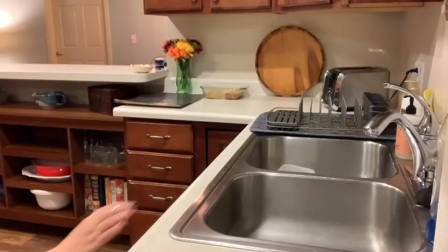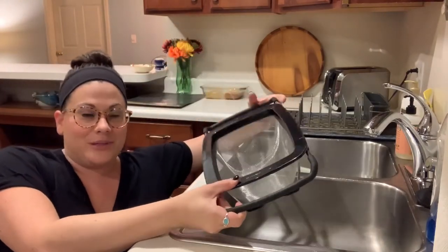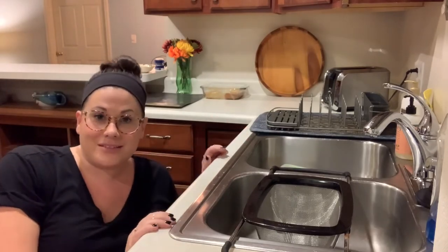While the pasta is cooking, I'm going to go ahead and get the strainer set up in the sink so it's ready to go when the pasta is done. I love this strainer because it sets right on the sink like this — it's nice and sturdy, it's not going to go anywhere while I'm pouring in the pasta to drain.